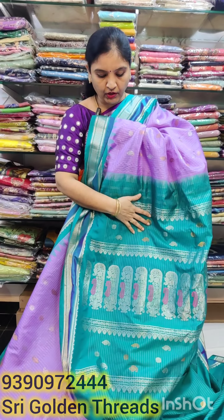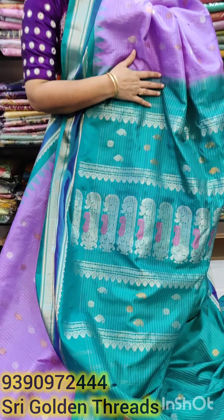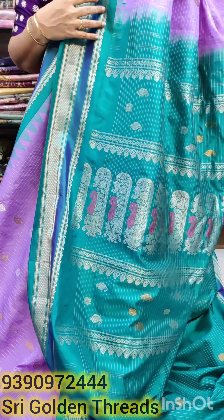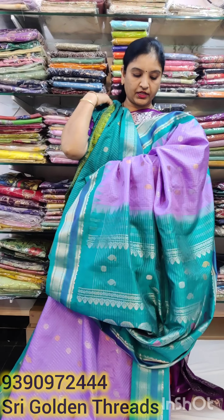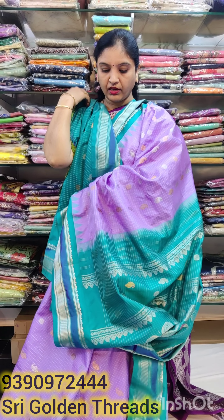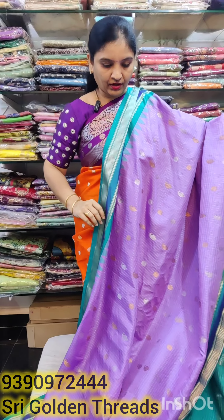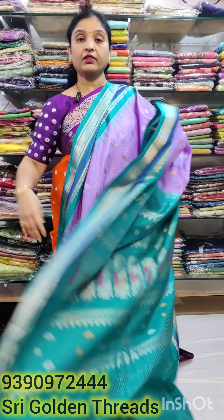The purple shade is a little bit there. This is the pink color you have — this color looks so different. This is the color combination of lavender shade — very different combination. The price is ₹17,000.